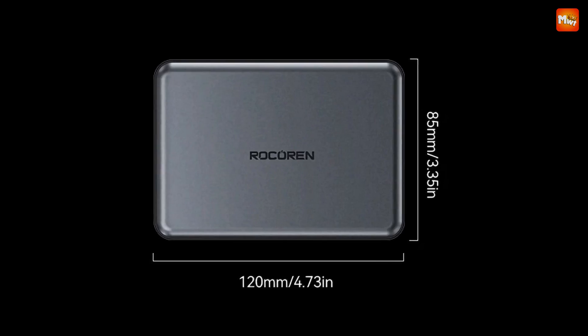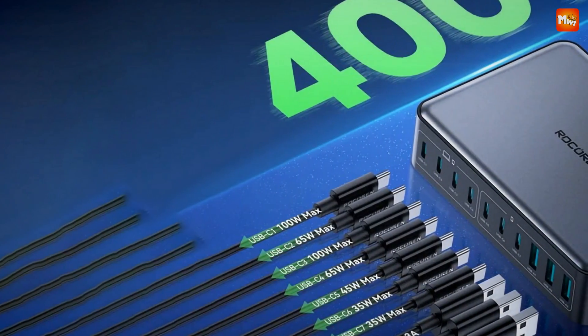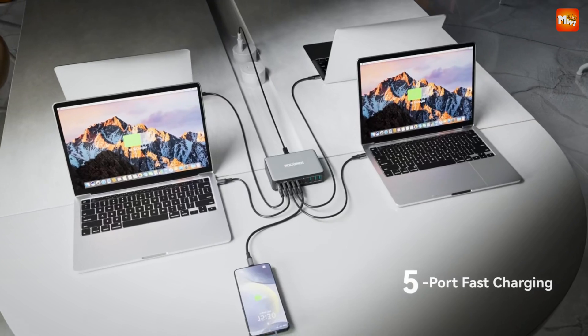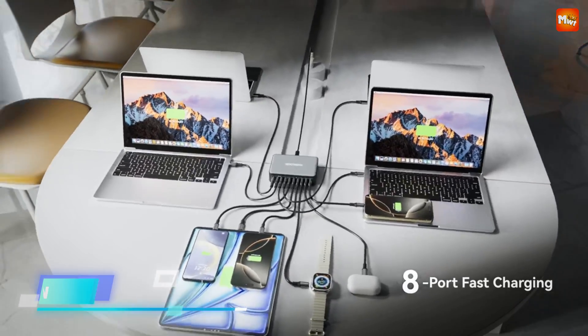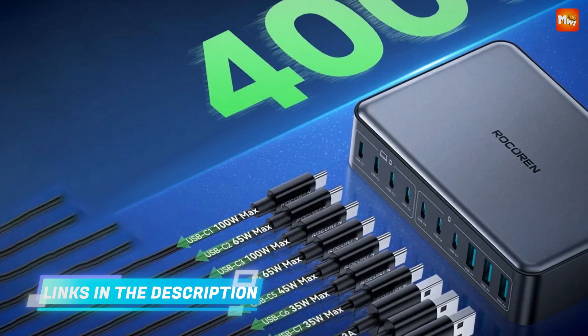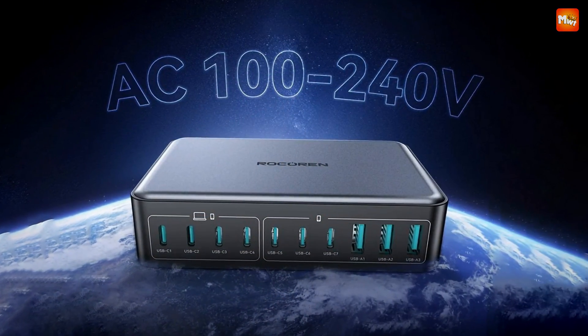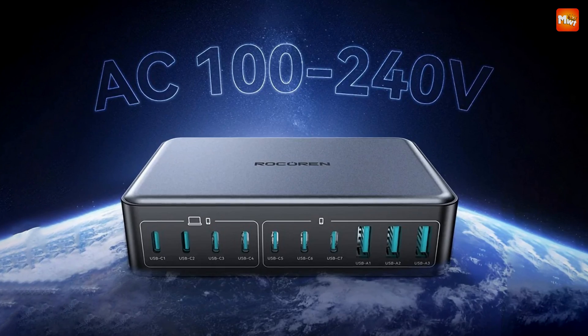Perfect for collaborative work environments where everyone needs to stay powered up and connected. Powered by advanced GaN technology, this charger is more than just powerful — it's compact, portable, and has eight levels of security protection, so you can charge with peace of mind. Hosting a big event or working in a shared space? With the Rokorin Desktop GaN charger, you'll have no worries about keeping everyone's devices powered up.